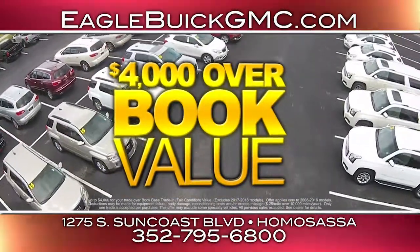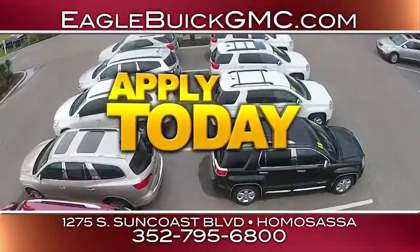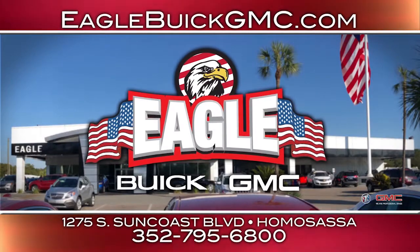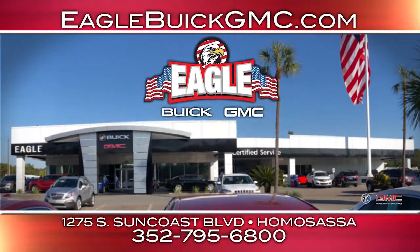Eagle will give you up to $4,000 more for your trade. All credit applications are accepted. Buy local and save thousands from your hometown dealer. Visit EagleBuickGMC.com or stop by US 19 in Homosassa, under the giant American flag.